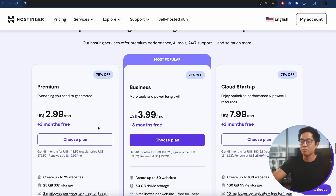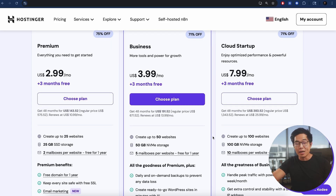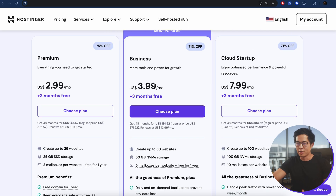Click on 'Start Now.' There are three different plans to choose from: the Premium, the Business, and the Cloud Startup. For most of you watching this video, I'm going to strongly suggest getting the Business plan. The main reason is because you get those AI WordPress tools, which will save you a ton of time. It's $4 a month — the Premium is $3 a month. Most of you won't need the Cloud Startup plan.